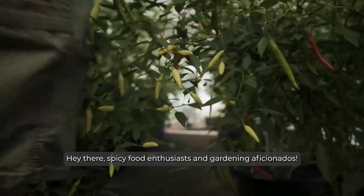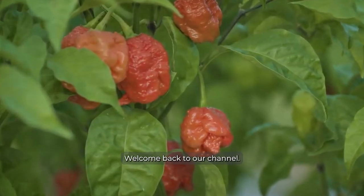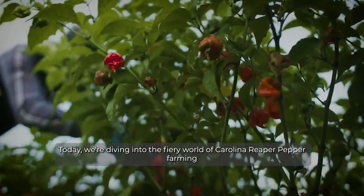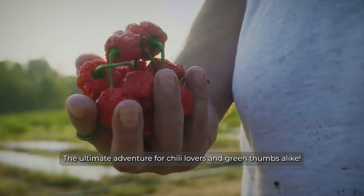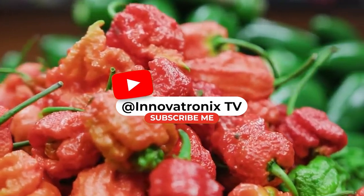Hey there, spicy food enthusiasts and gardening aficionados. Welcome back to our channel. Today we're diving into the fiery world of Carolina Reaper pepper farming, the ultimate adventure for chili lovers and green thumbs alike. If you love this sizzling hot content we bring, don't forget to hit that subscribe button below.